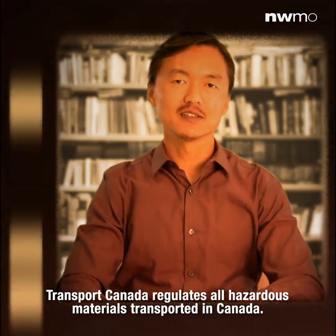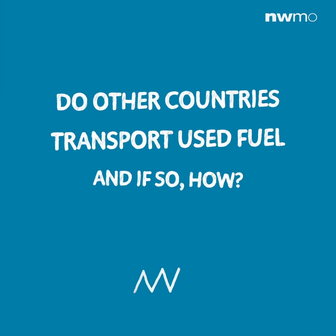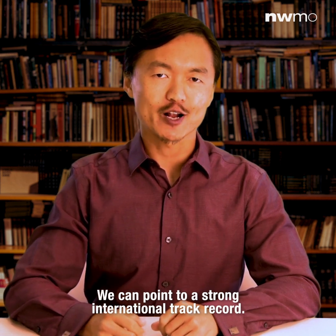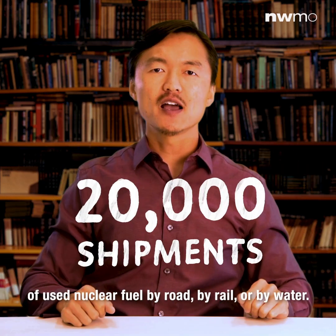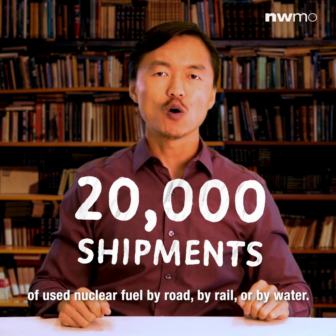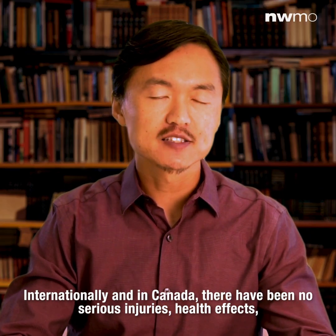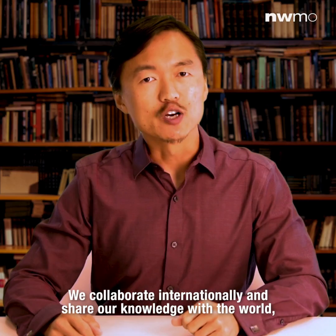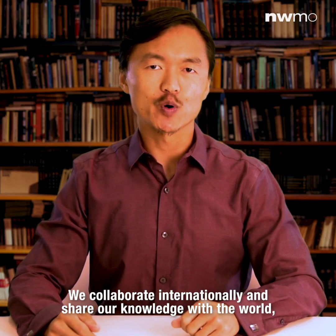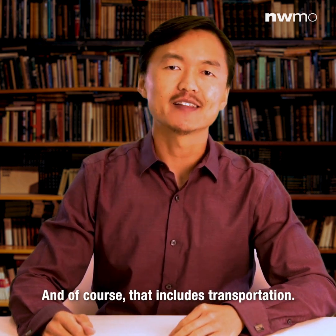Did you know Transport Canada regulates all hazardous materials transported in Canada, not just radioactive materials? Do other countries transport used fuel? We can point to a strong international track record. In over 50 years, there have been more than 20,000 shipments worldwide of used nuclear fuel by road, by rail, or by water. Internationally and in Canada, there have been no serious injuries, health effects, or environmental consequences caused by radiological exposure during transportation. We collaborate internationally and share knowledge with the world to ensure Canada's plan is based on the best science and research, and that includes transportation.